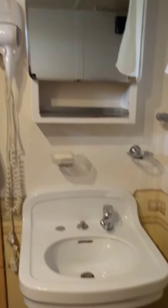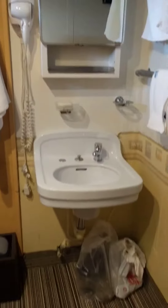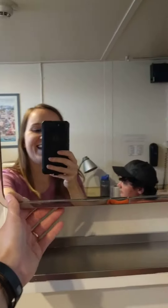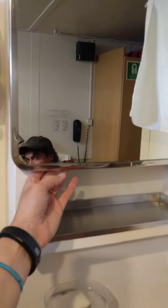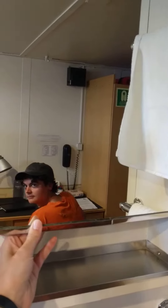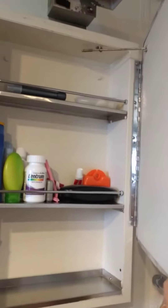We have sort of a sink vanity set up, which is nice since we don't have our own bathroom — we at least have our own sink. And then this mirror opens with a little button behind here, right there. Oh look, it's Jason! So that locks, and we can put everything behind there as well.